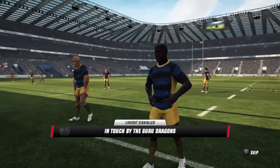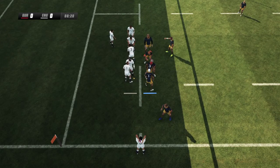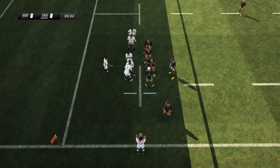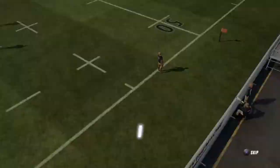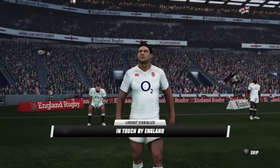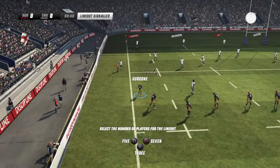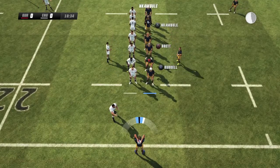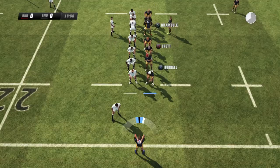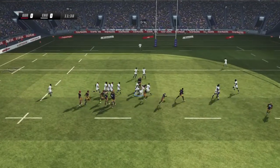A good start here by the Guru Dragons, putting England under immense pressure early on. Now Jamie George is going to throw this first lineout — seems like he's going to go for it. Itoje gets it, kicked away by Youngs and it goes up to the ten-meter line of England. So another attacking opportunity for the Guru Dragons. Hoxley finds Nakabula pretty well — now Davies out to Phillips. Phillips gets tackled.